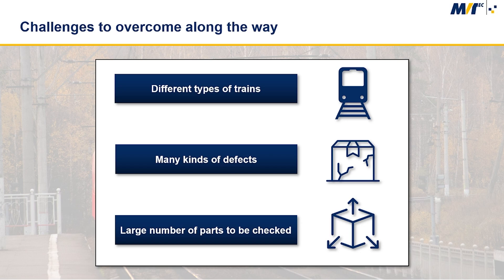There were a number of challenges from a machine vision point of view. For example, the system needed to be flexible enough to adapt for different types of trains. Then there was a large number of different defects, such as cracks, deformations and missing components. And also a large number of parts needed to be checked, such as the pantograph, antennas and cables.